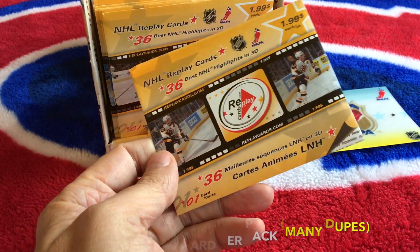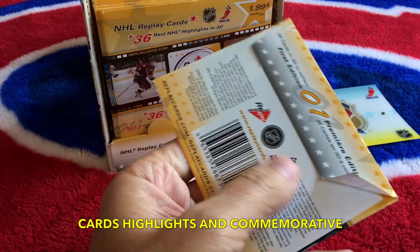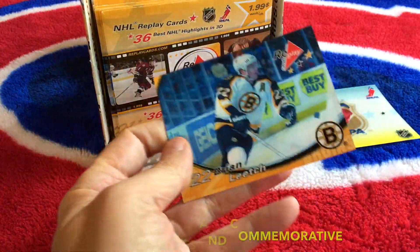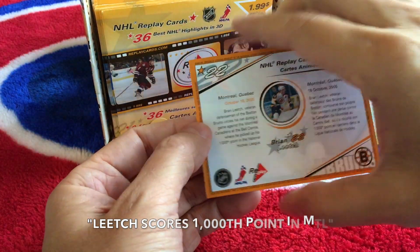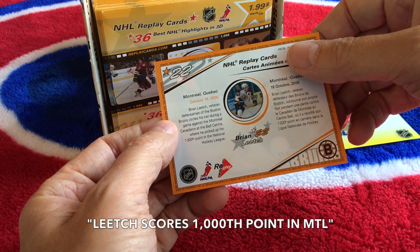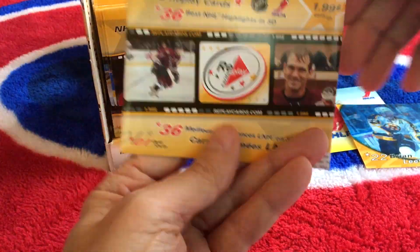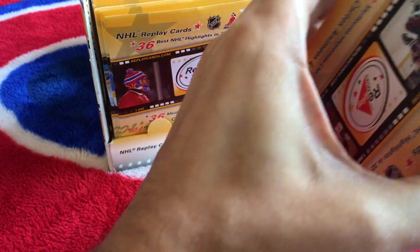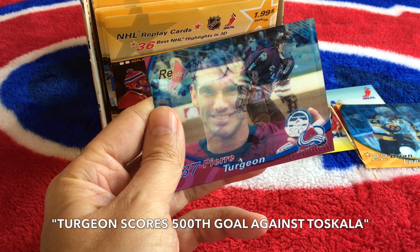Let's first try to guess who this is — I think that is Leach. Let's see if we can open these without destroying them. Here it is — the first card — and it's Brian Leach. It shows two different motions, and that's what these Replay Cards are. On the back it's pretty bland. Continuing on, that would be Pierre Turgeon. It is indeed Pierre Turgeon. I guess that's a 500-goal puck.